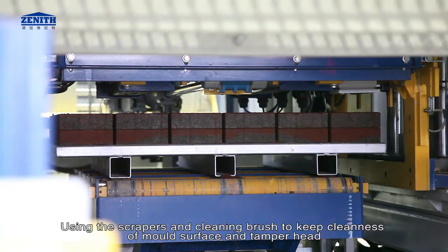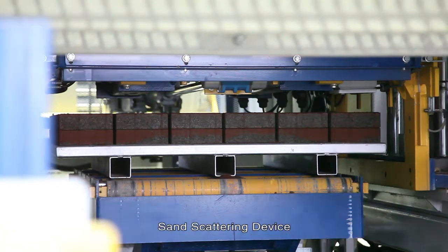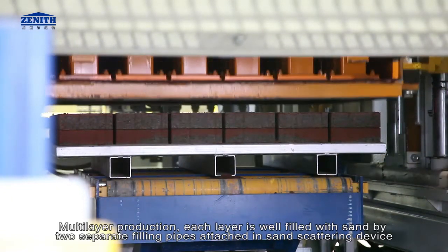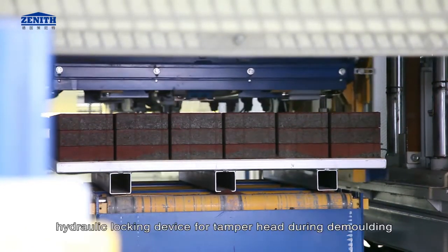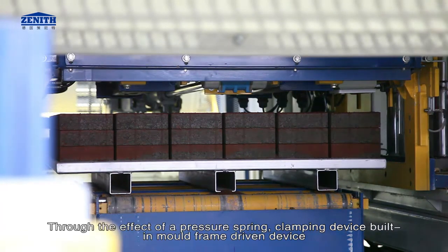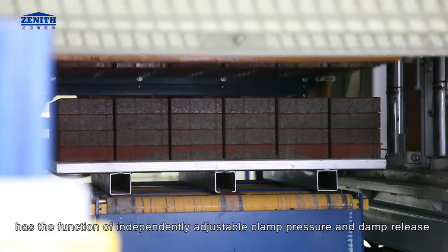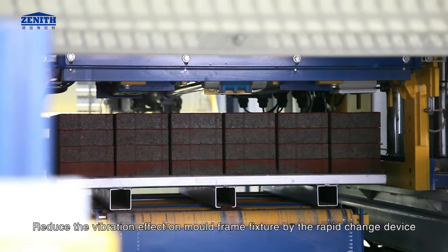Scrapers and a cleaning brush keep the mold surface and tamper head clean. For multi-layer production, each layer is evenly filled with sand by two separate filling pipes attached to the sand scattering device. The mold frame features a hydraulic locking device for the tamper head during demolding, with a pressure spring clamping device built into the mold frame driven device, providing independently adjustable clamp pressure and damp release to reduce vibration effects.